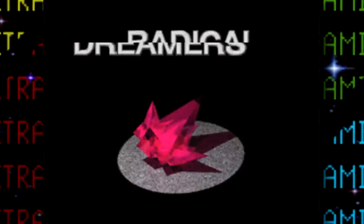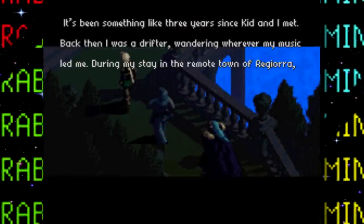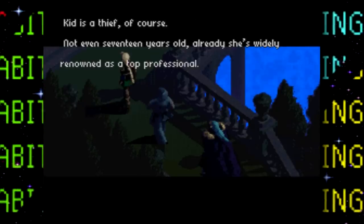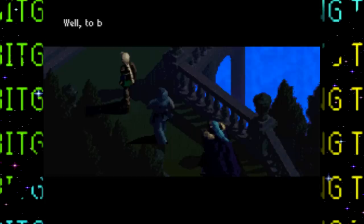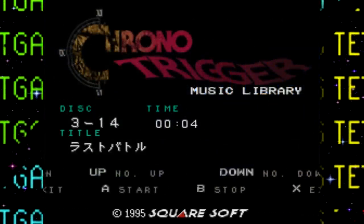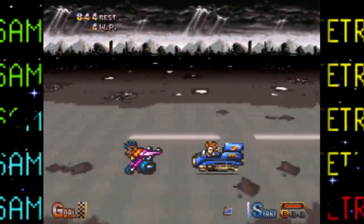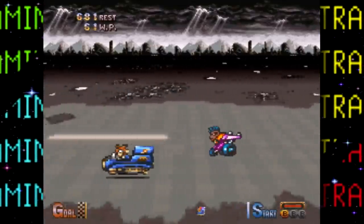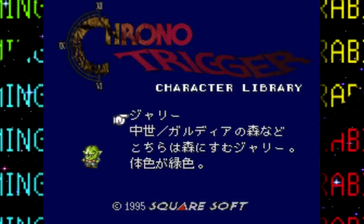Next up is Radical Dreamers, a text-based visual novel that serves as a sort of side story to Chrono Trigger. This wasn't released outside of Japan and was a Satellaview exclusive. I haven't played Chrono Trigger myself yet, so I couldn't really get into the story, but it's still really cool that this exists and has even been translated to English by fans. There are also three more Chrono Trigger games that were available for download: Jet Bike Special — just the Jet Bike minigame from Chrono Trigger as a standalone game — and two others that are basically an encyclopedia on the game's characters and enemies, and a sound library.